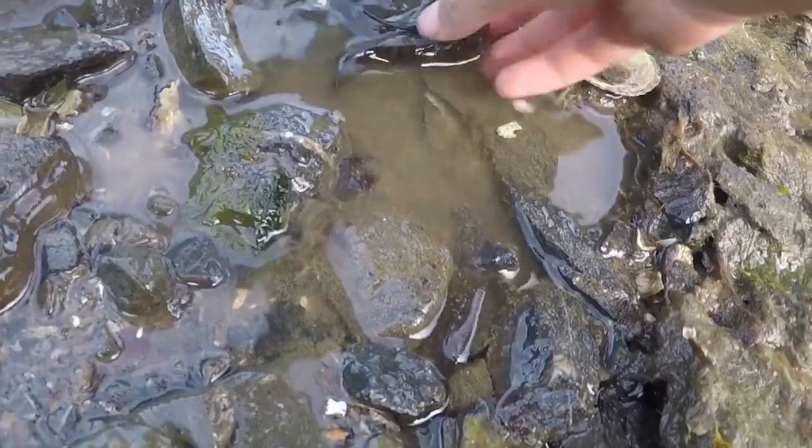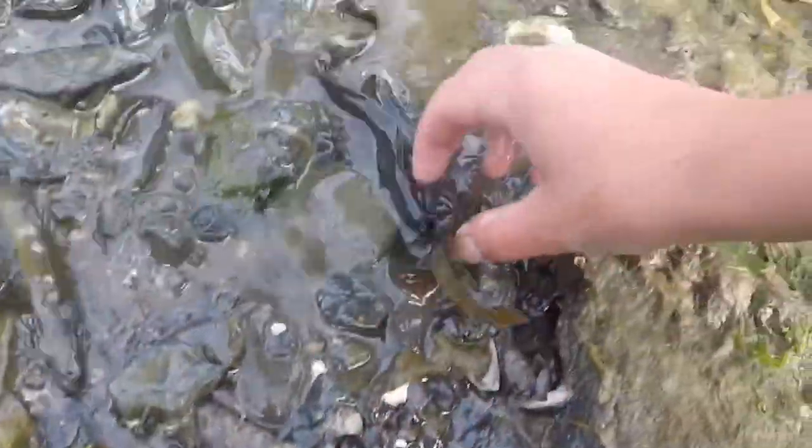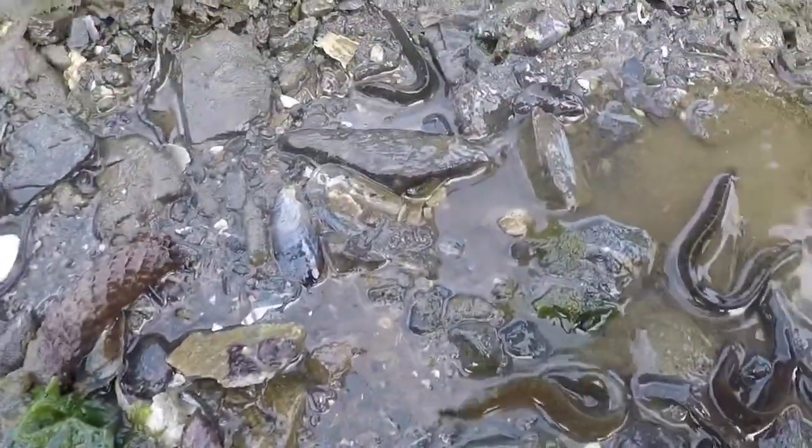There is just a rock here loaded with big pricklebacks. These big ones — you can literally feel the prickles on them. I'm actually going to get these in a tank, I think.